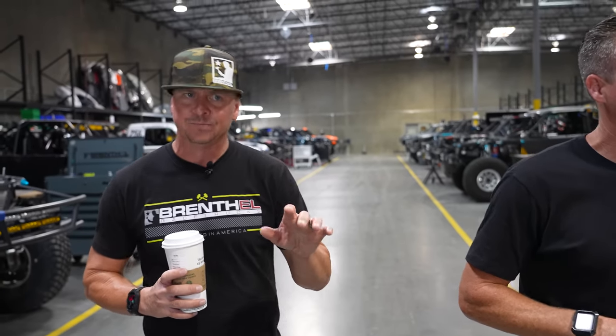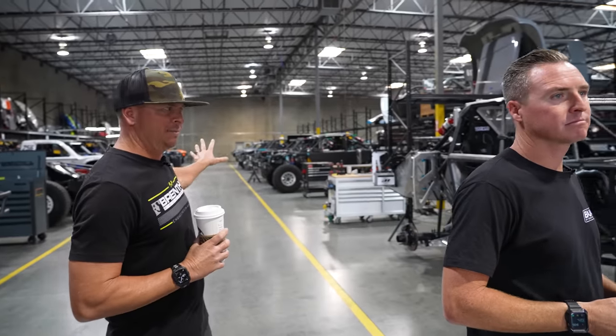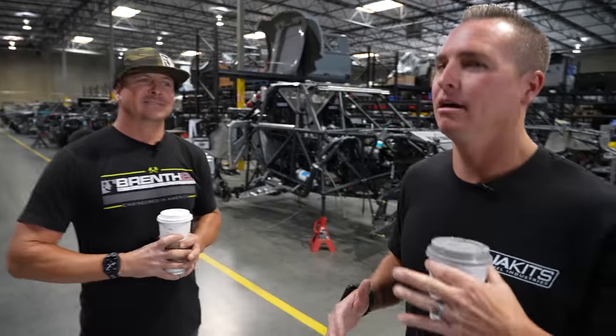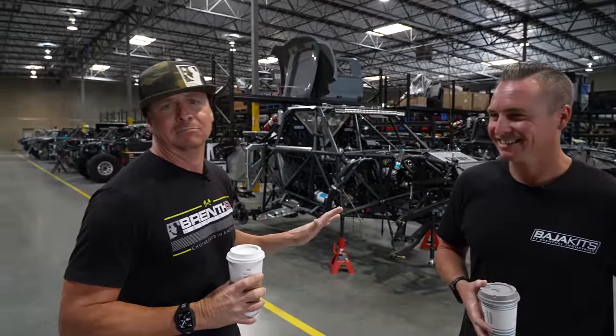Now we're moving on to the new truck builds. We keep everything in different departments: fabrication, new truck build, prep, and trade-in. Don't be afraid to make us an offer on trade-ins — we've taken Sea-Doos, boats, semi trucks, planes. We got a Cessna 310 on trade once, and some real estate. If you've got something you don't want sitting in your garage and it's worth something, we can work with that.